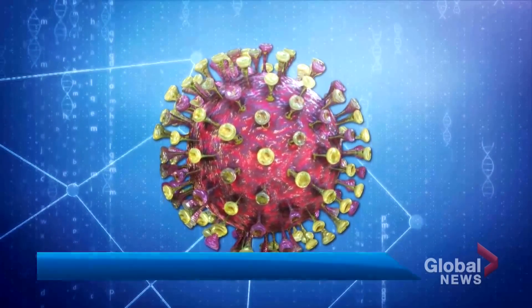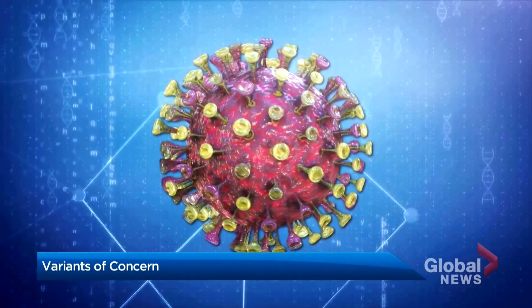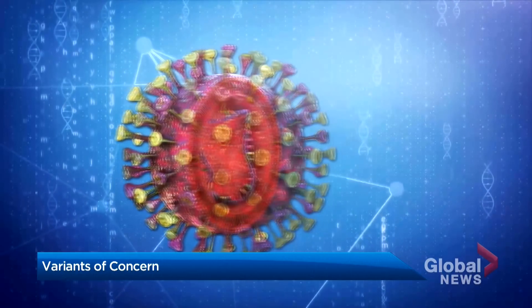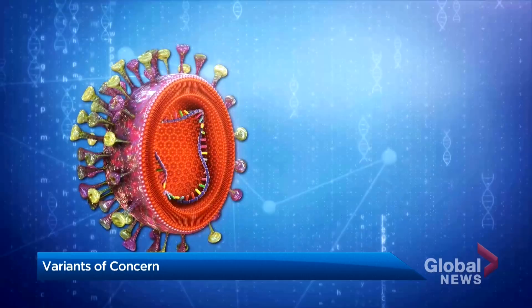By now, most of us can recognize the COVID-19 virus with its spike proteins on the outside, helping it to grab on to host cells.